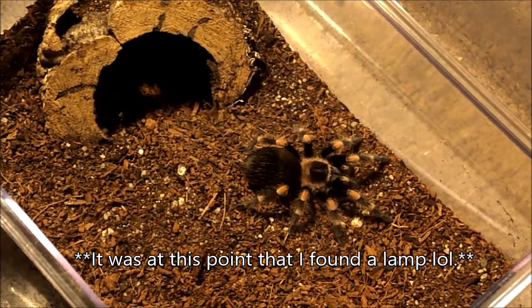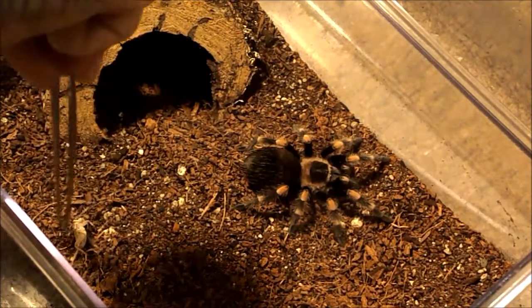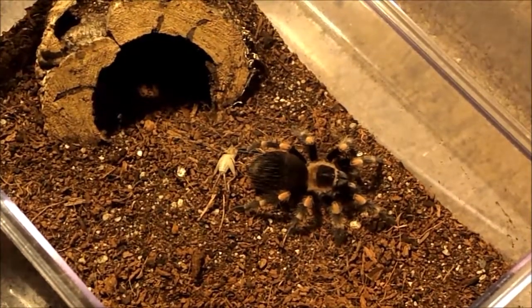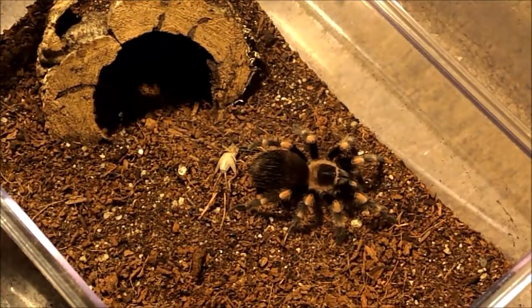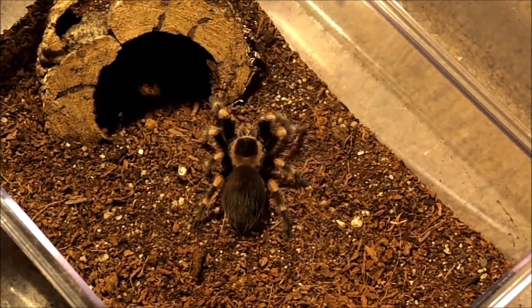We're going to feed my Brachypelma hamori next, even though he can stand to miss a couple meals because he's fat. Oops, I just dropped it. There we go. Are you really not going to eat? Wow, that's a first. Should have dropped it in front of it. Give me the big tweezers. Never mind — he got it. Okay, that's alright.